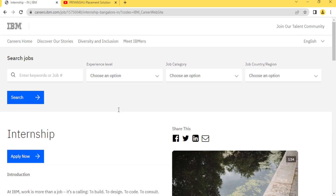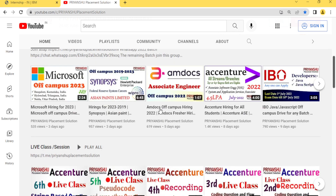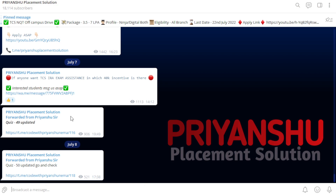So go and apply for this. If you have not subscribed to our YouTube channel, please subscribe because daily I am uploading placement material and hiring updates. Also, join our Telegram channel — many times you swipe away the notification and forget to apply for drives, then later message asking if any hiring is available.